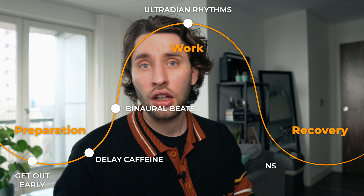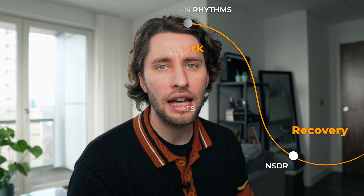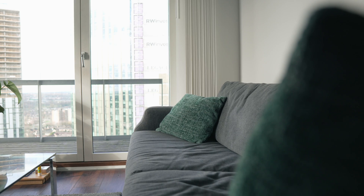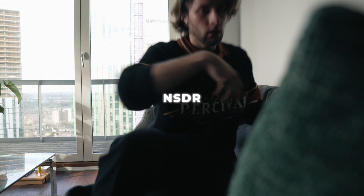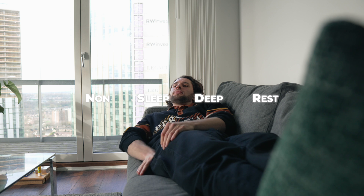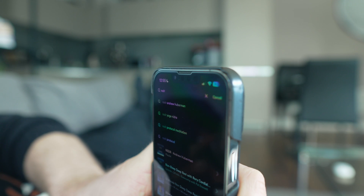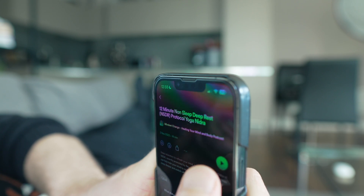That moves on to tool number five. Huberman really emphasizes that after the 90-minute ultradian cycle, you should do some deliberate decompression. As much as I love a nap, I'm going to try Huberman's NSDR — non-sleep deep rest — which is what he also recommends. I'm going to try that now for 13 minutes. You can do guided routines from Spotify, so I'm just going to try that and see what I think.